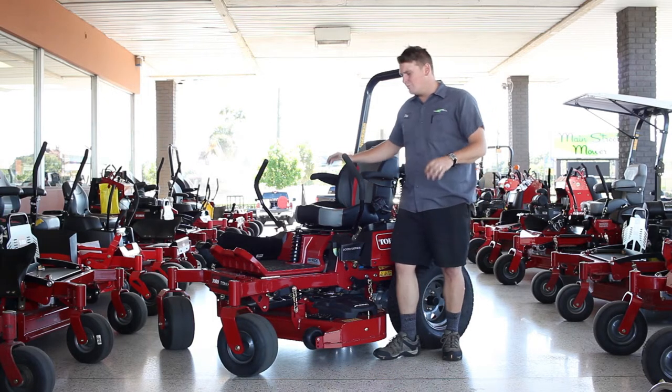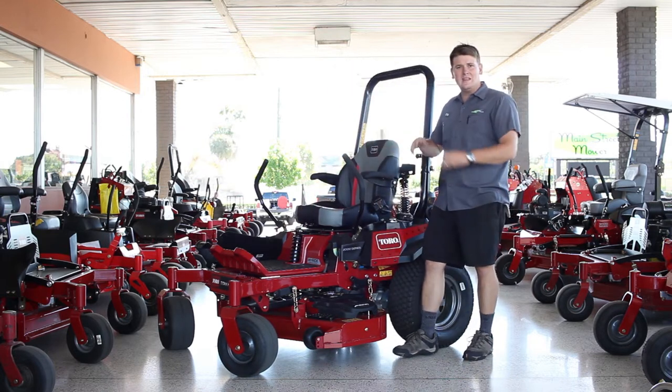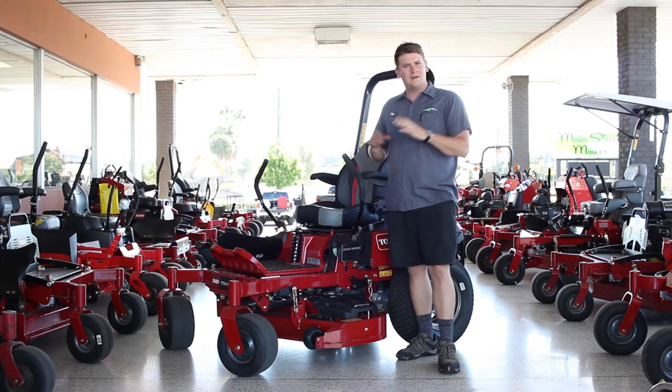I've had zero repairs on the suspension system — zero problems with any of the shocks or any of the mounting points. I thought, surely more parts means more problems. But no, Toro nailed it. They did their research.